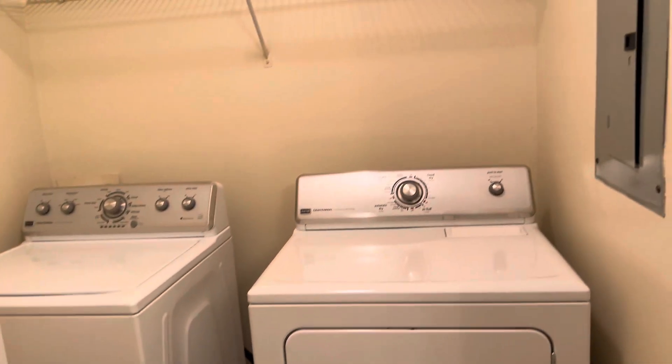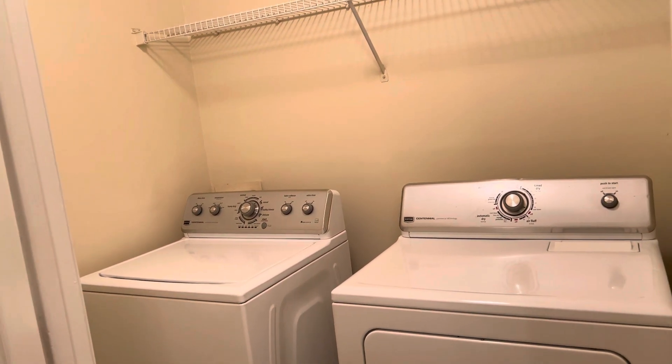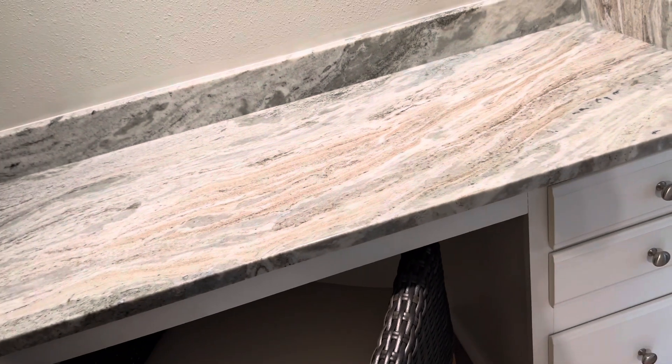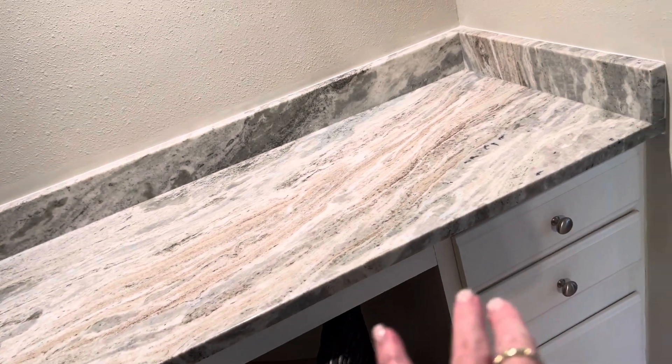This is where the laundry is. It's kind of nice to have a room — places this small typically just have like a closet or a stack. This tub shower is an insert, plastic insert as well. One closet here. I don't know if this was built in or if they added it, but in some units you don't have this.